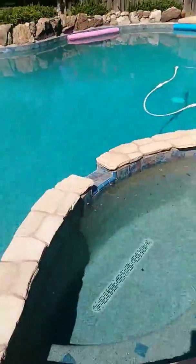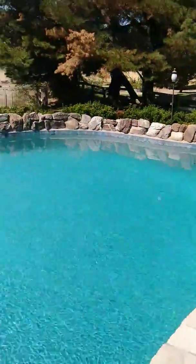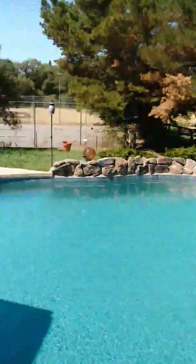Spa. Pool is gorgeous. I'm not sure where to go next.